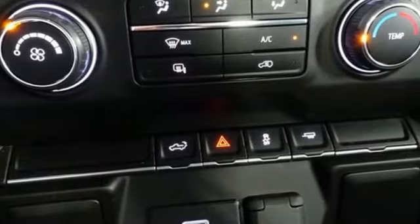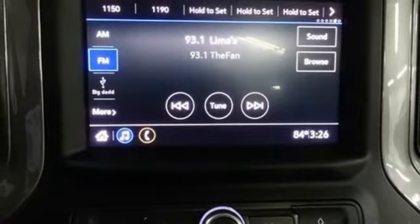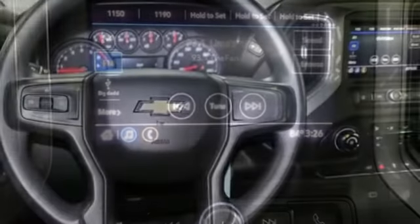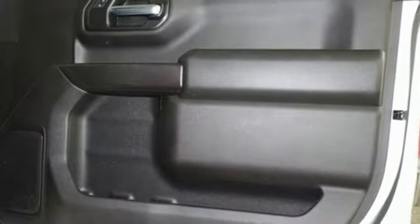V8 engine, rear wheel drive, automatic transmission, aluminum wheels, AM-FM satellite radio, wireless phone connectivity, manual tilting steering column, gas pressurized shocks, and streaming audio.